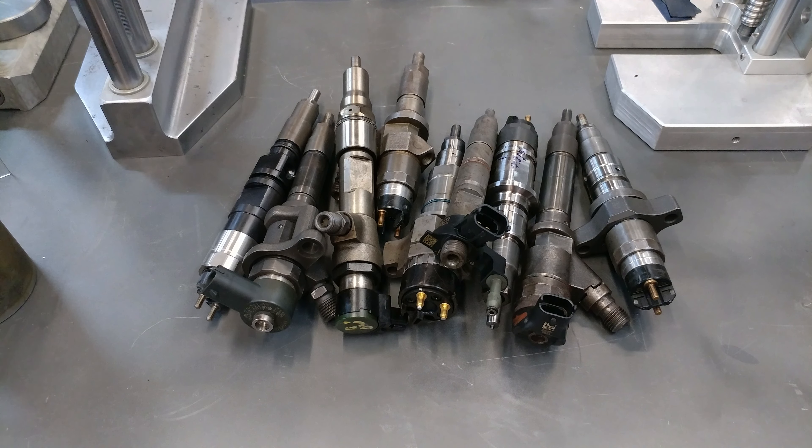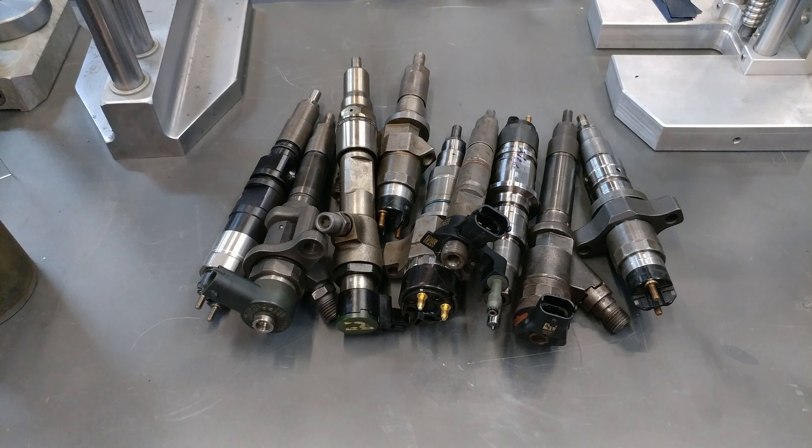I'm going to talk about common rail diesel fuel injectors today. The biggest question is: why do these fail? What are some common failure points? What are the causes? What are the potential remedies to prevent reoccurrence? And if you really look out, you can find quality versions of these.